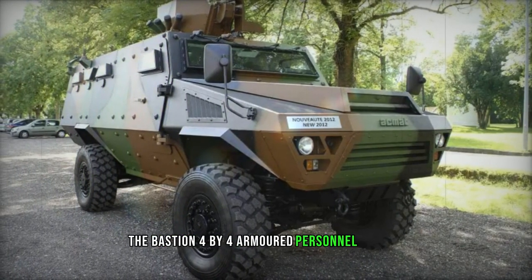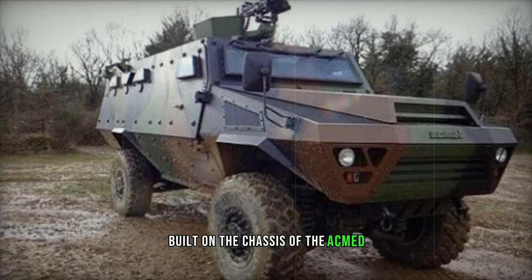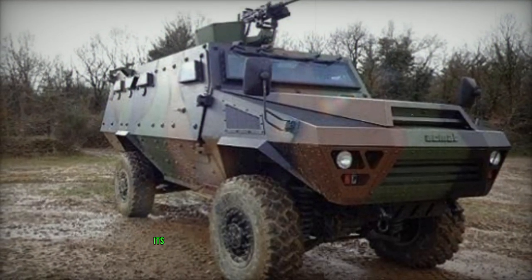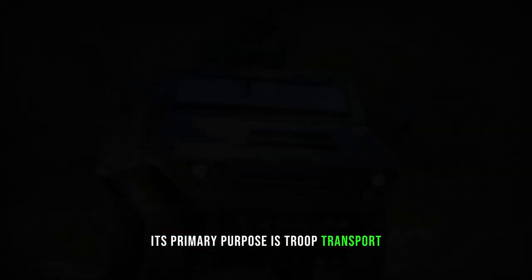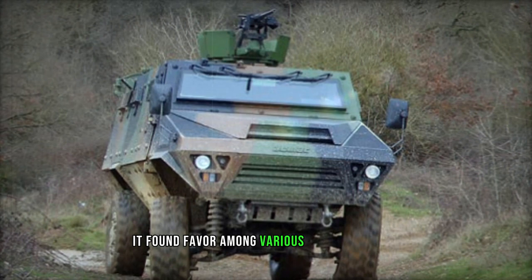The Bastion 4x4 armored personnel carrier was conceived by ACMET as an independent project and was first unveiled in 2010. Built on the chassis of the ACMET VLRA light utility truck, its primary purpose is troop transport. Despite not being adopted by the French military, it found favor among various African nations.